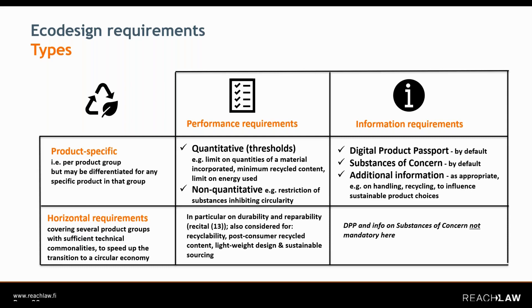It's still quite an open question to what extent the Commission may want to use horizontal requirements to regulate under ESPR across different product groups. Another open question is also what constitutes sufficient technical commonalities. For the performance requirements, these can take the form of quantitative requirements — like thresholds, for example minimum recycled content. There can also be non-quantitative forms — for example, they can take the form of a restriction.